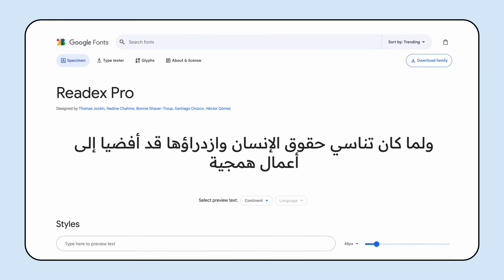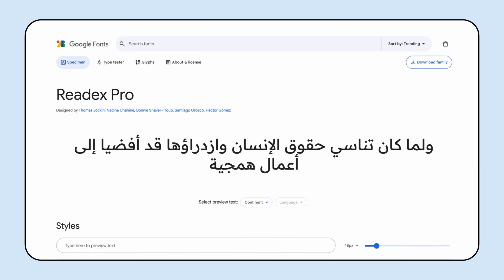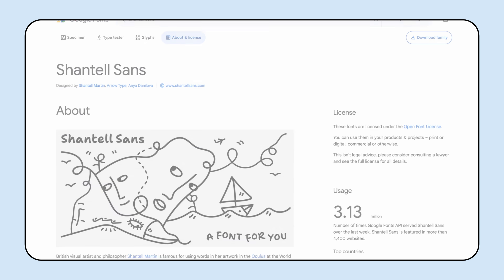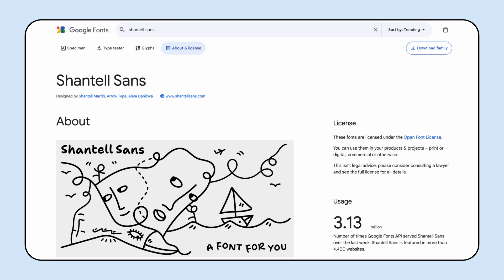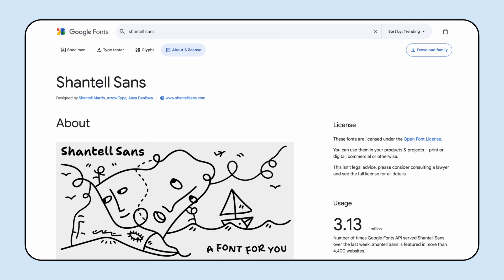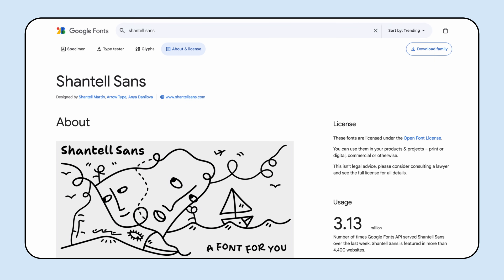ReadEx Pro, an Arabic font which reduces visual noise, making it easier for readers with visual impairments or dyslexia. And Chantal Sands, a marker-style font in Latin and Cyrillic built for creative expression by artist and philosopher Chantal Martin, who is dyslexic. We'll provide links for these fonts and more information in the description of this video.